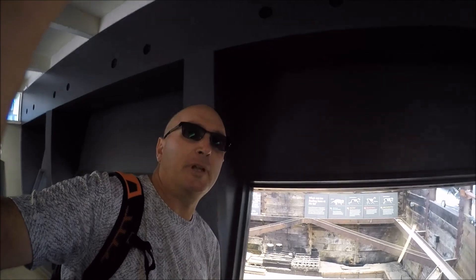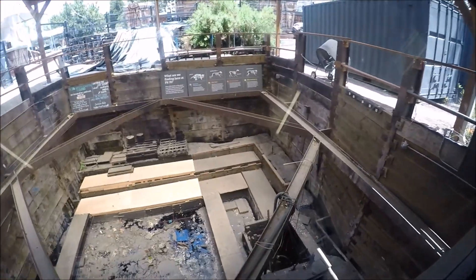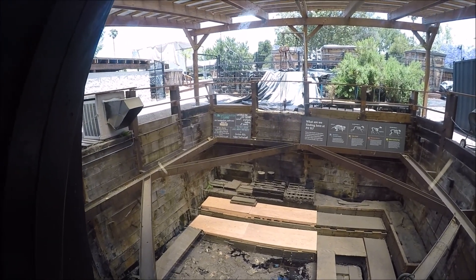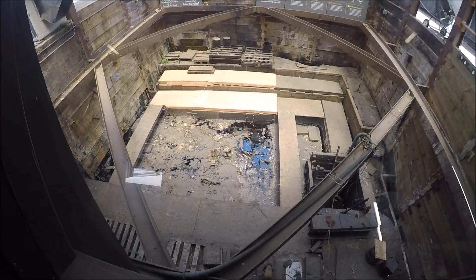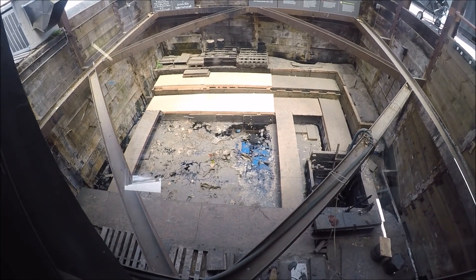We're in a little display room here for pit number 91. Look through the glass here — we can actually see what a dig site looks like when they excavate. They were excavating last summer and they'll probably start up again this summer. And you can look in the bottom there; you can actually see the tar, and you can see some pretty large bones sticking out of the tar.